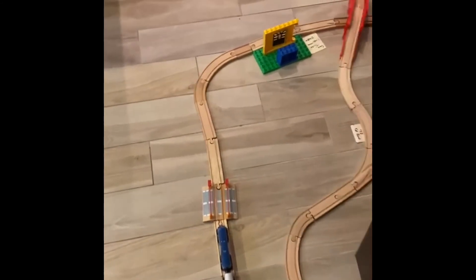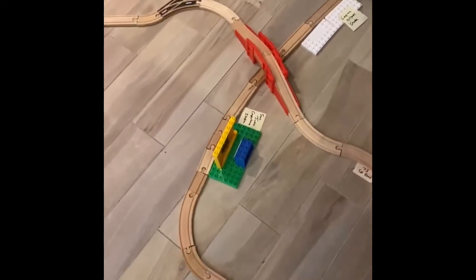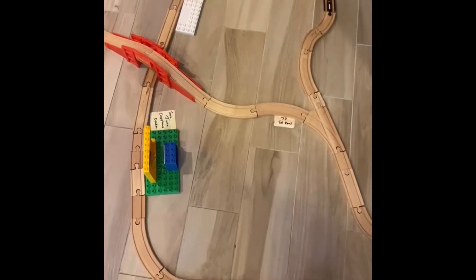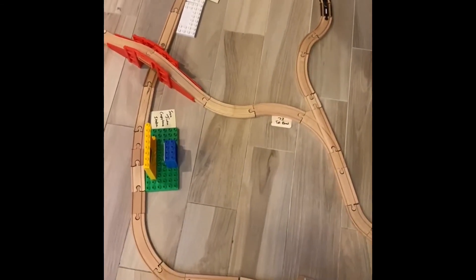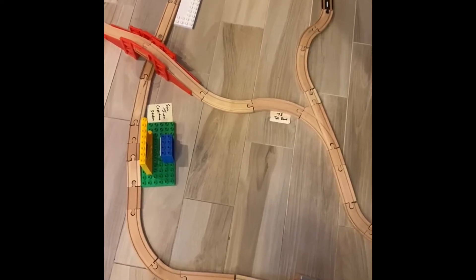And we keep going, keep going around the bend, past the Costco, to the San Juan Capistrano Station. And how's our freeway going?